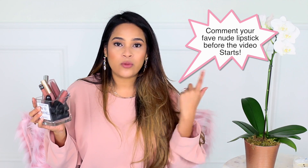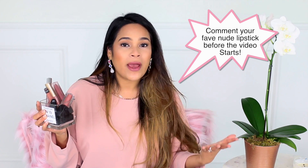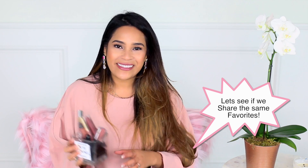Hi guys, so today I'm doing a video I've been dying to do since I started my channel. I have 10 of my favorite nude lipsticks — I'm going to do swatches of every single one of them and tell you guys why I like them. I hope you enjoy the video, let's jump into it.